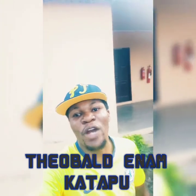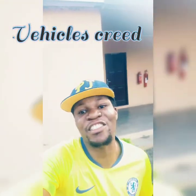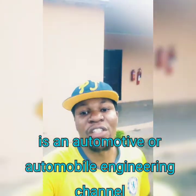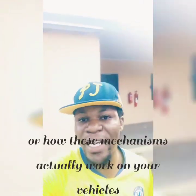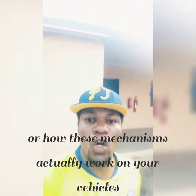Ladies and gentlemen, this is Teobal and I'm Katapu. If you're here for the first time, this is Vericals Creed — an automotive and automobile engineering channel where I try my very best to bring all the mechanical and automotive engineering concepts to your doorstep, so you can understand how these things work on your cars.